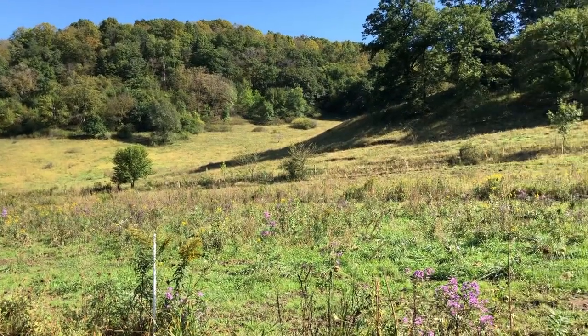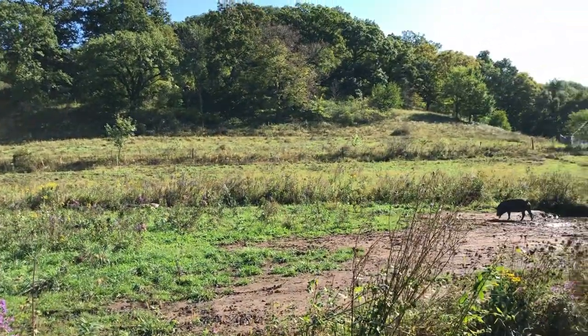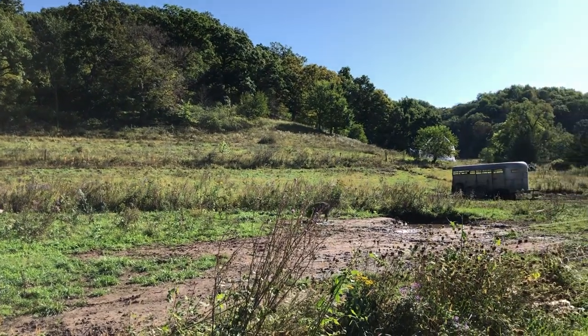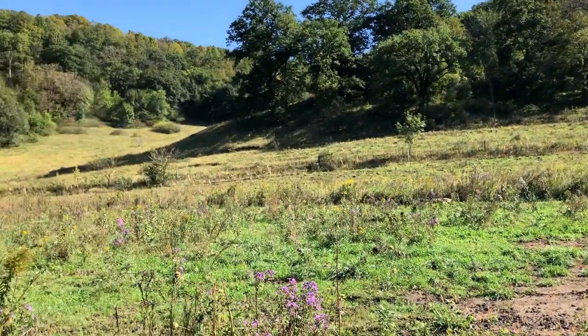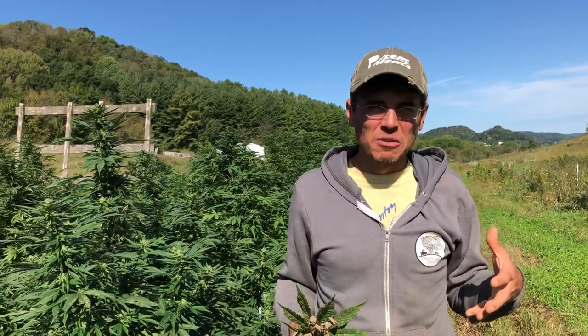That's our primary purpose here and our main byproduct of that is an extremely nutrient dense meat, so we sell beef, pork, chicken, and lamb. That meat is very nutrient dense because these animals live in intact ecosystems and they eat a diversity of food grown from rehabilitated soil.